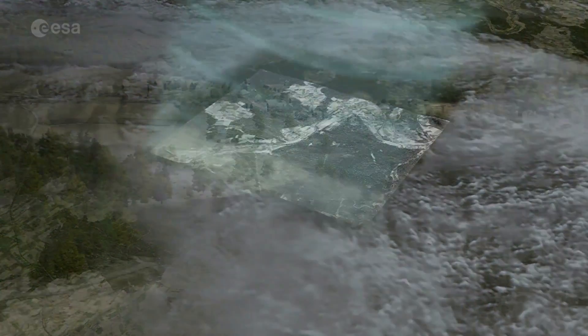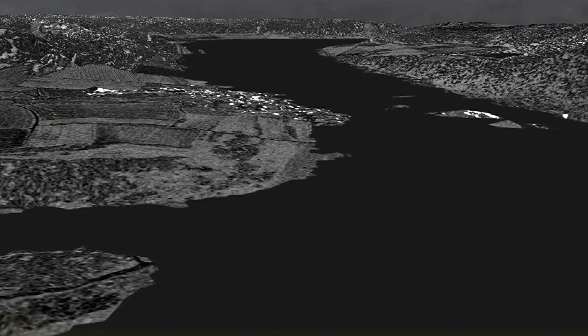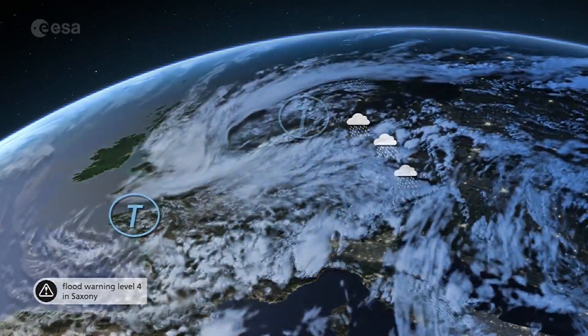Sentinel-1's highly developed radar instruments see through clouds and rain during day and night. Applications from Sentinel-1 include identifying minute changes in volcanic activity or potential flooding.